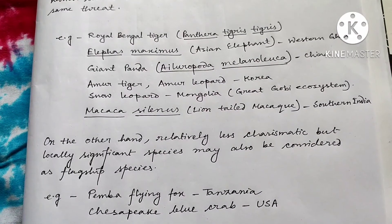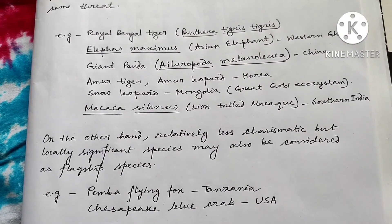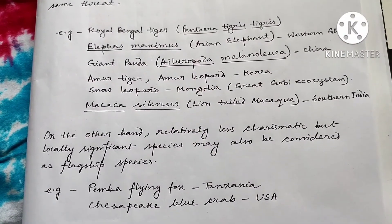I hope now the concept of flagship species is clear to you. If you find this video useful, don't forget to like the channel, subscribe, like the video, and share it with your friends. Thanks for watching and happy learning.